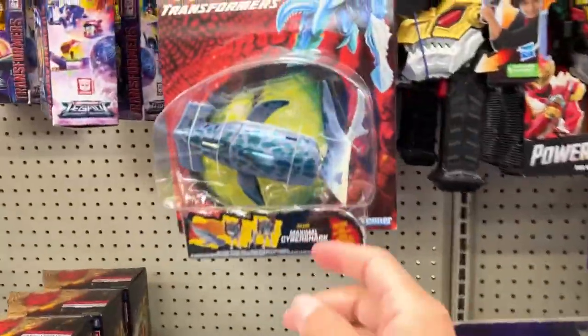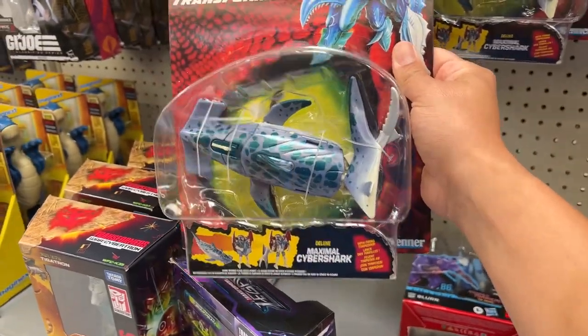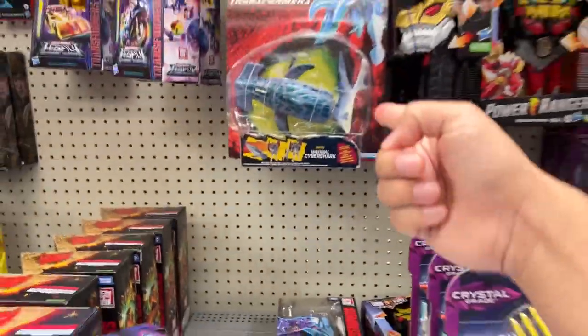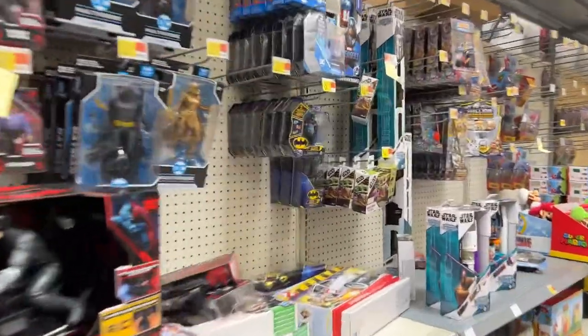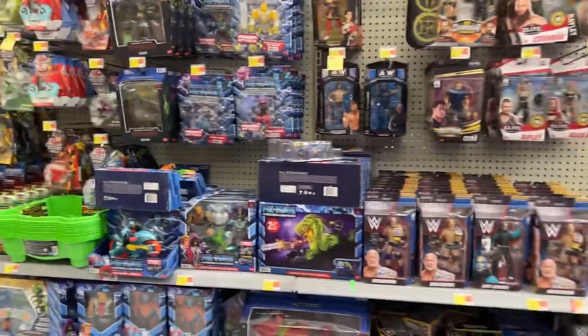These are new — oh man, the Hammerhead Maximal Cybershark! This is freaking awesome. I've been seeing a lot of the same ones lately. I've got the Rangers down there. For DC Multiverse, you see a lot of these now — these are the peg warmers. I don't see anything new for the Masters either.